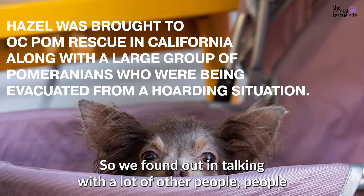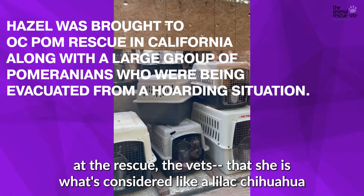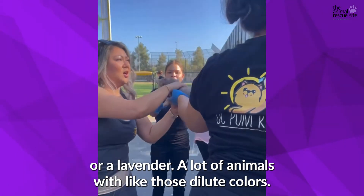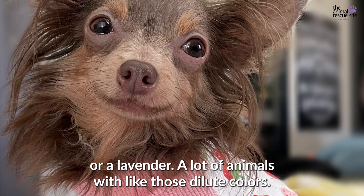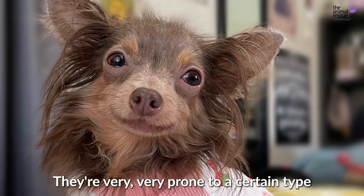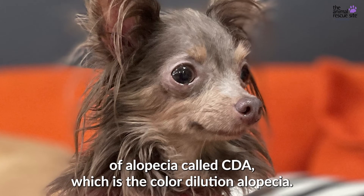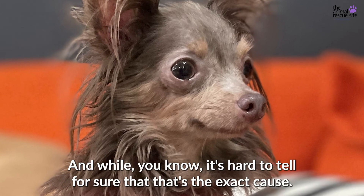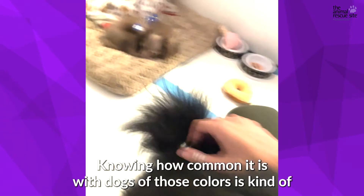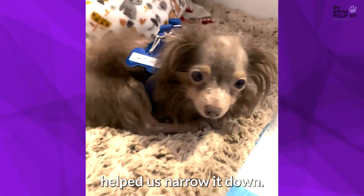We found out, in talking with a lot of other people — people with the rescue, the vets — that she is what's considered a lilac Chihuahua, or lavender. A lot of animals with those dilute colors are very prone to a certain type of alopecia called CDA, which is color dilution alopecia. While it's hard to tell for sure that's the exact cause, knowing how common it is with dogs of those colors has helped us narrow it down.